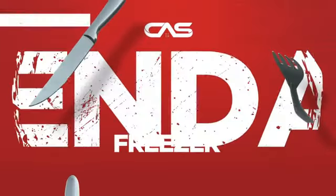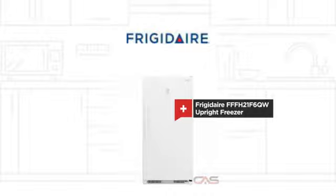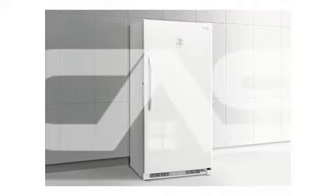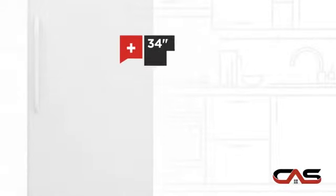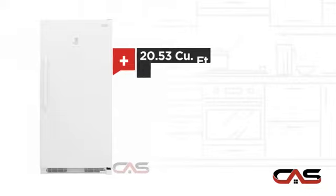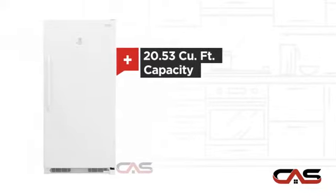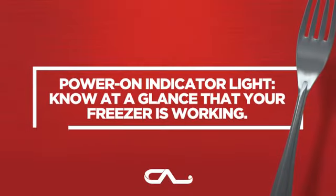Need a dependable freezer? Try this upright freezer model from Frigidaire. It offers many features: spacious 34-inch design, Energy Star efficiency, generous 20.53 cubic feet capacity, and automatic defrost. And much more.